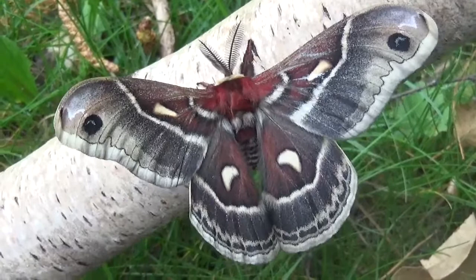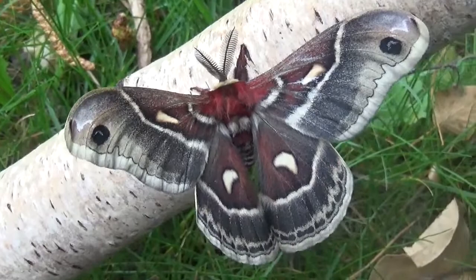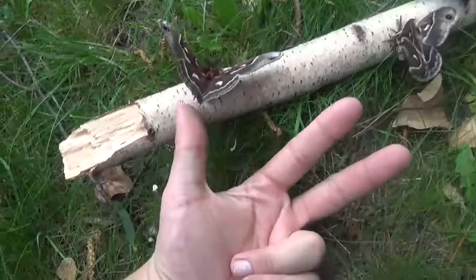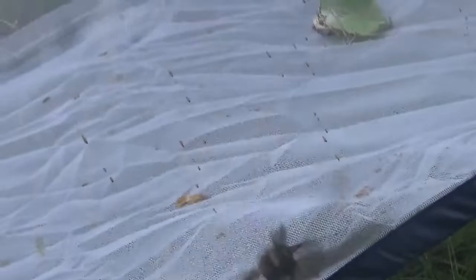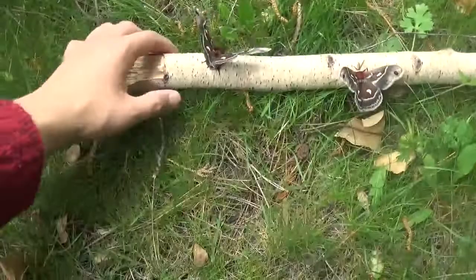I just had three individuals of this moth hatch. You're probably wondering where the third individual we saw in the intro is. Let's just say it's in its cage but it's trying to fly away, so I cannot take it out because it would fly away in one second. These other two are calm today, so these are allowed outside for my YouTube video.